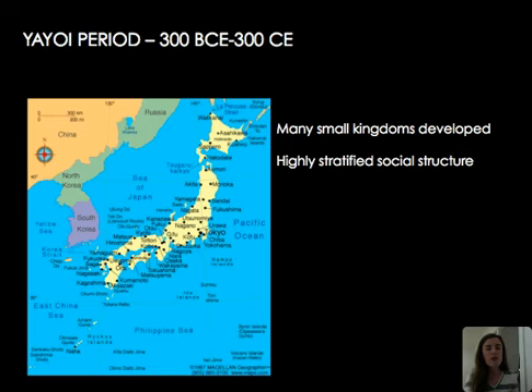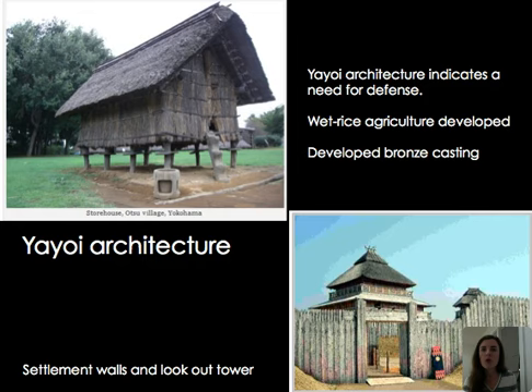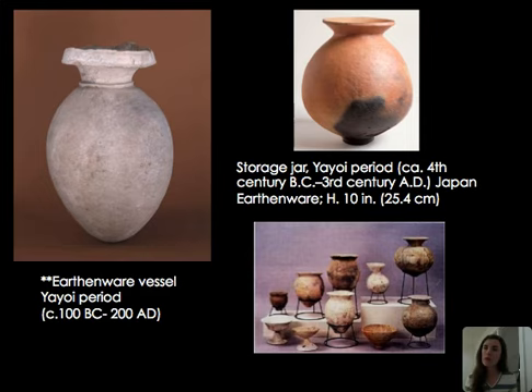Our final culture is the Yayoi period, a later period in Japan. We start to see more social stratification, development of kingdoms, architecture indicating a need for defense, and the development of rice agriculture — whoever controls the rice likely has the power. Bronze casting also develops around this time. Yayoi pottery tends to be more pointed at the base and more minimalistic in design compared to Jomon pottery. Some has a red color, some is more white — clearly a shift from the Jomon tradition showing a new period in Japanese culture.